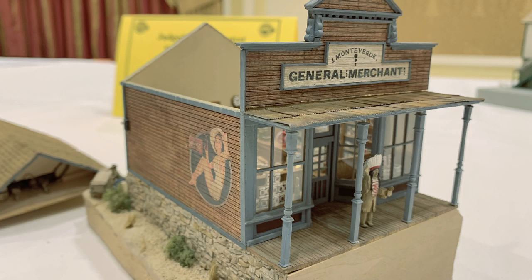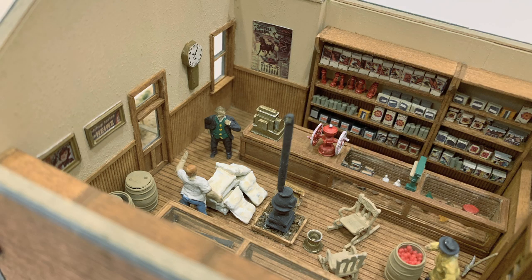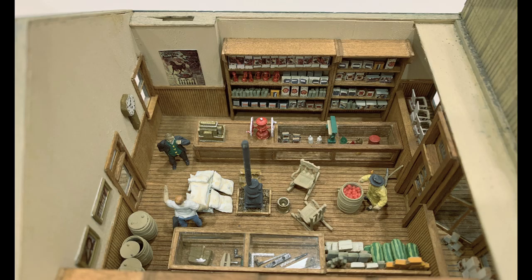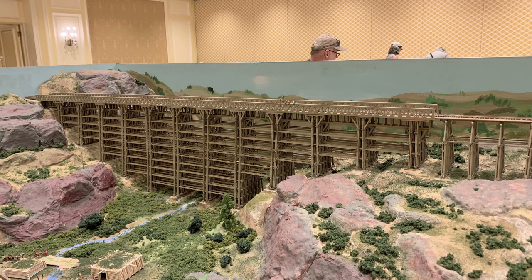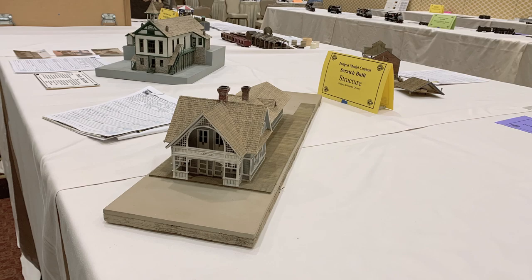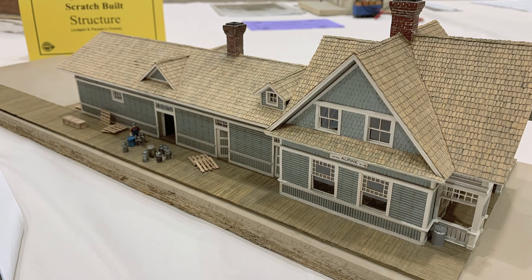Some beautiful models. The Union Pacific's Dale Creek Trestle in Wyoming. And this is a Union Pacific passenger station — I thought at first it was the one in Park City, and it's exactly the same, but the sign says Alpine.